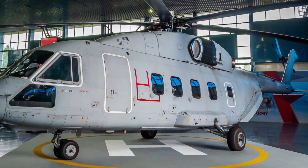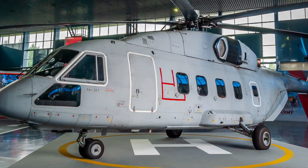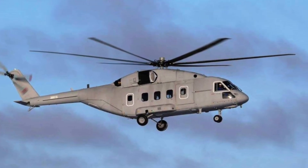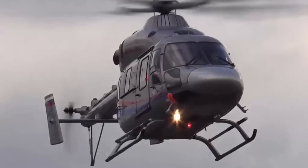In military operations, every minute matters. The MI-38T can airlift 30 soldiers or 5 tons of cargo, operating day or night, through blizzards or sandstorms.